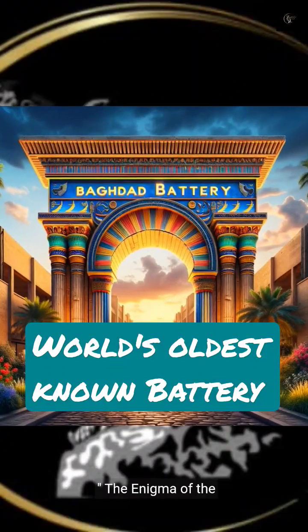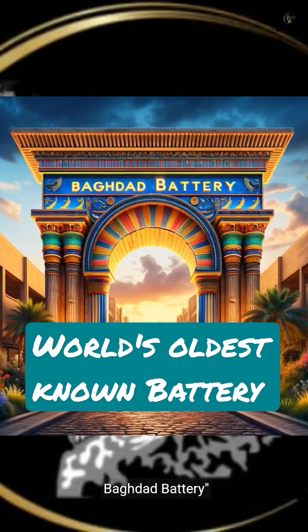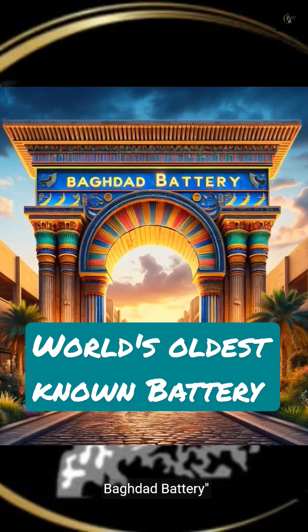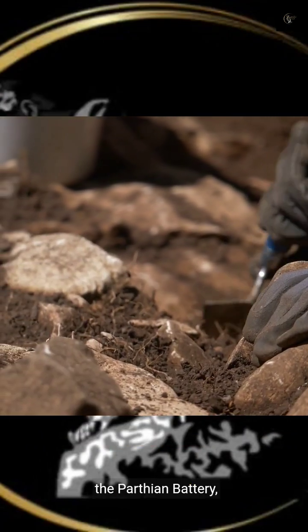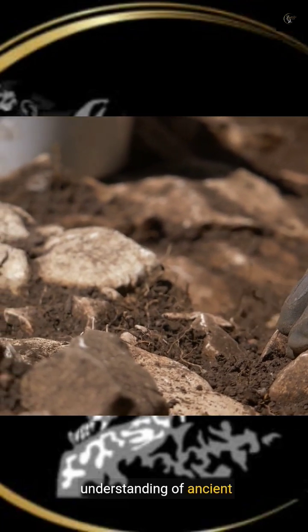Join us as we delve into the history, discovery, and mysteries of this ancient artifact. First uncovered in 1936, the Baghdad Battery, or the Parthian Battery, challenges our understanding of ancient civilizations.